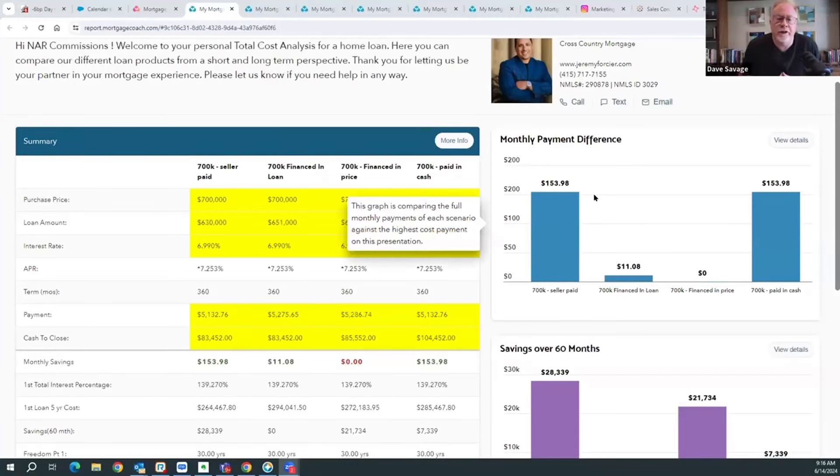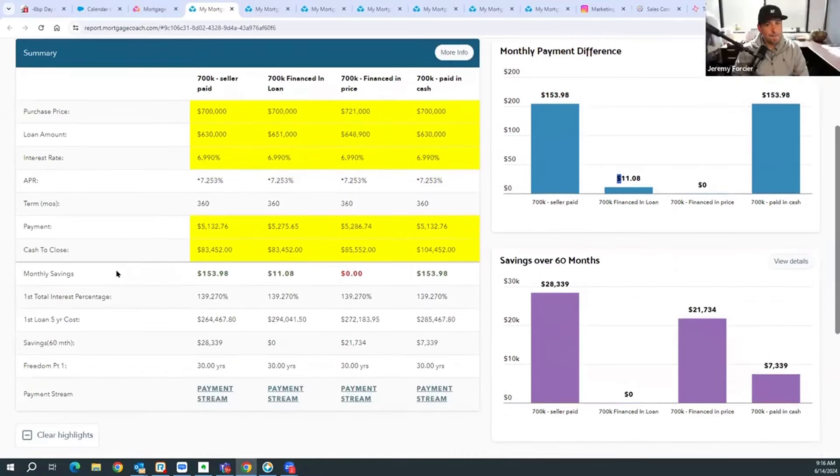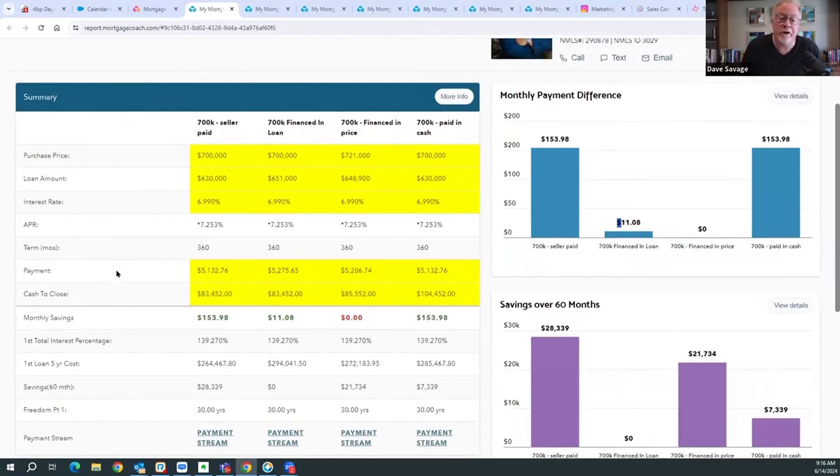By the way, I'm going to label this and we'll have a link down below to it — the Buyer Agent Compensation Total Cost Analysis. And if you're a manager watching this, make sure all your loan officers know how to do this and know how to not only create this, but talk about it with an agent. So this is a typical scenario in my market, about a $700,000 purchase price.